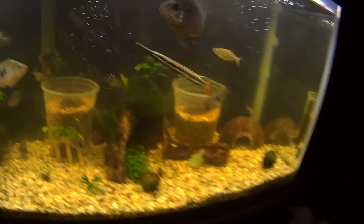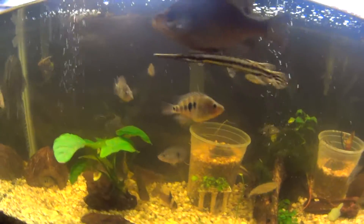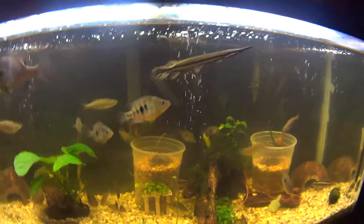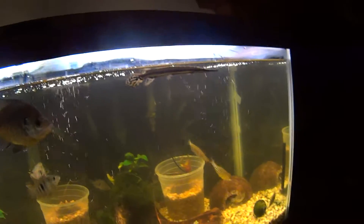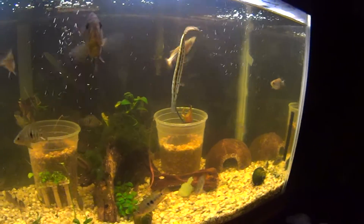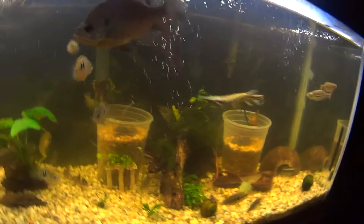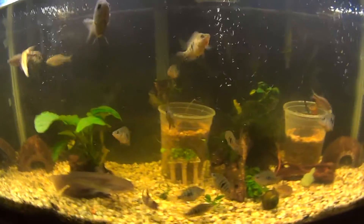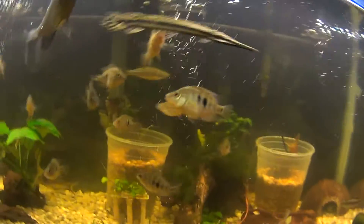He's much happier here than he was in the pet store. In the pet store he was in a tank with some Oscars and it was only maybe 10 gallons or so — it was tiny. Here he's swimming around plenty. When he got back I redid the tank and I took the convicts out, so everyone's much happier in here, including the sunfish and the hybrid cichlids.